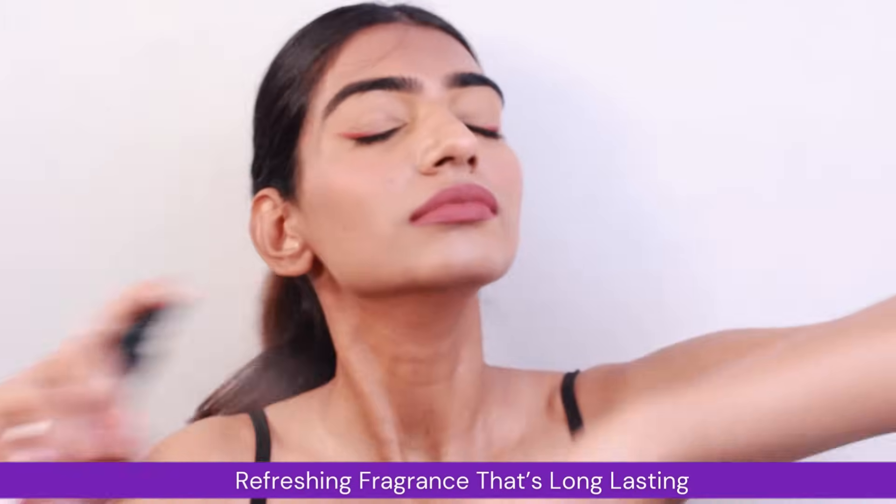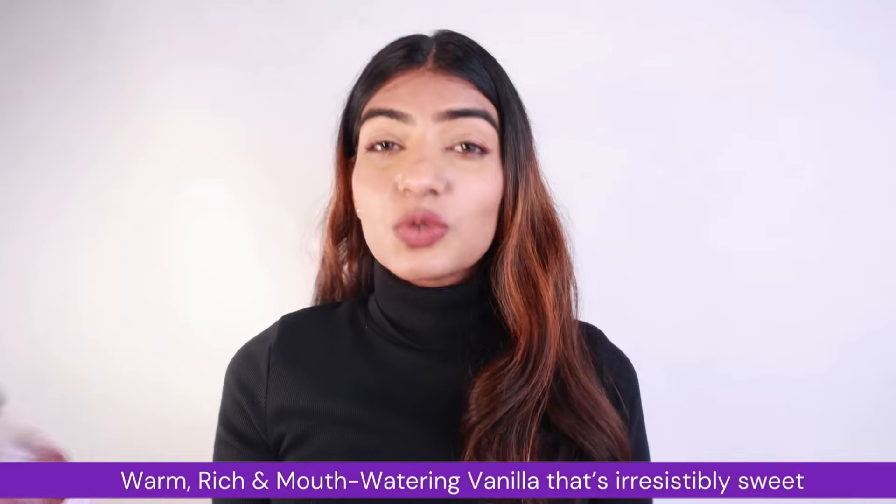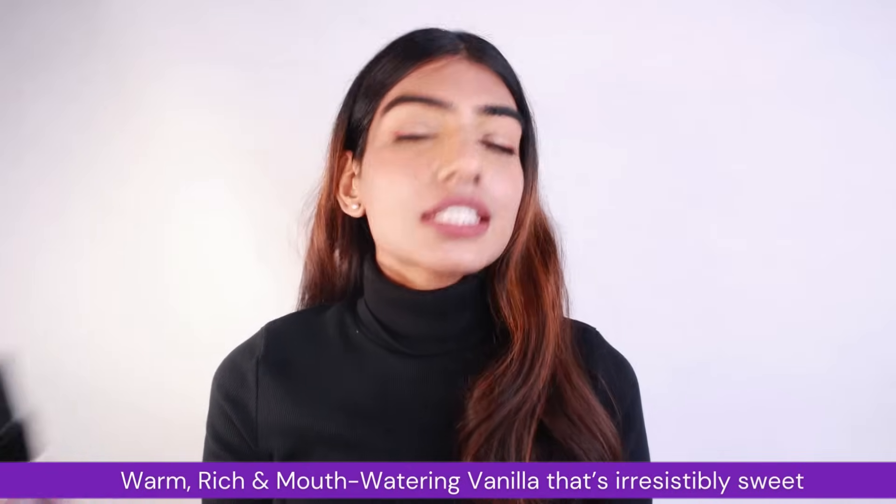I absolutely love this fragrance because it makes me smell like a cupcake. It is a warm, rich, mouth-watering vanilla which is irresistibly sweet. I love the brand because it's vegan and cruelty-free. This is a plastic bottle which is gonna be travel-friendly, so you do not have to worry even while you are traveling — just put it in your bag, it's not even heavyweight. Whether you are going for coffee with friends or a festive gathering, you can rely on Vanilla Vibes to make you smell divine and irresistible throughout the day.